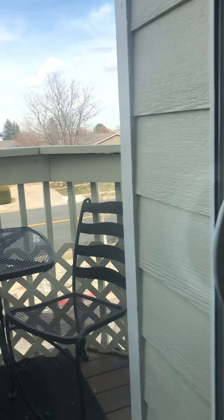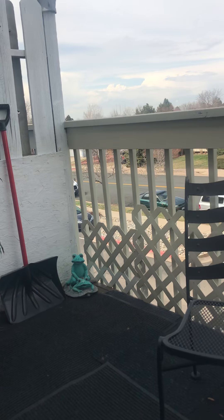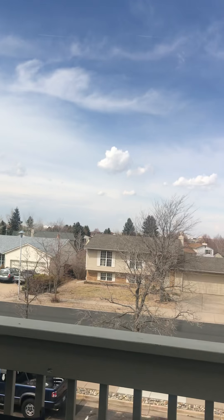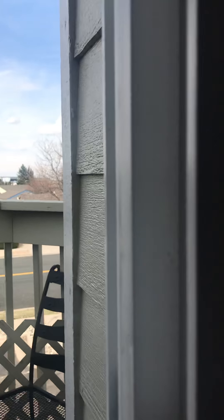And the garage door — I had it serviced. So all the runners, the rollers, and everything like that. And then the base of the door was replaced in the garage.